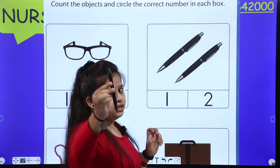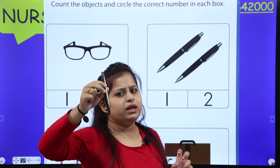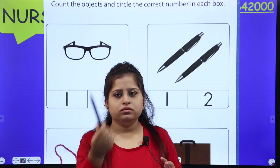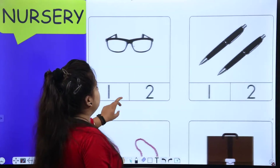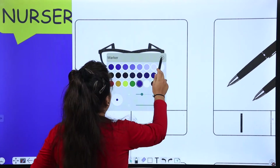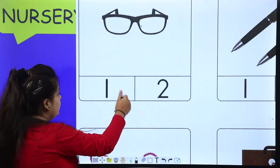Like this is one pen, right? One pen. Now the number of one pen is one or two? So you will circle one or two. One pen — circle one. Same like that. This is one spectacles. How many spectacles are there? One. So you want to circle one or two? One.